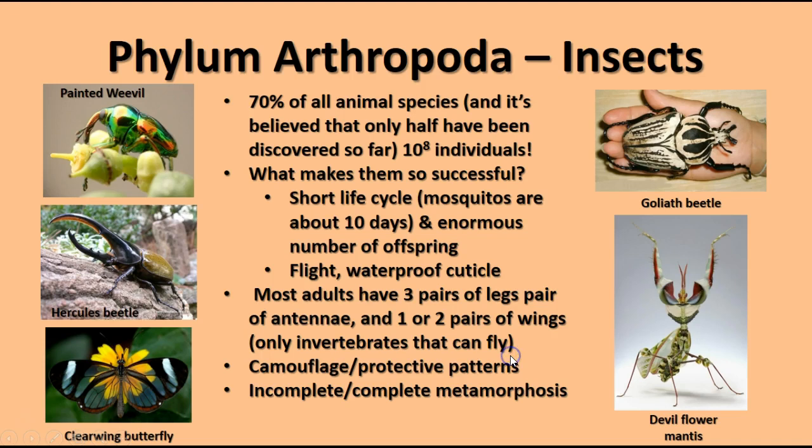The largest group of arthropods — and of all animals — is the insects. About 70% of all animal species are insects, and many scientists think we've only identified about half of all arthropod species. About 100 million individual insects exist worldwide. What makes them so successful? They have a relatively short life cycle — mosquitoes have a cycle of about 10 days — and produce an enormous number of offspring. They're the only invertebrate animals capable of flight. They also have various kinds of camouflage and protective patterns, and exhibit either complete or incomplete metamorphosis.